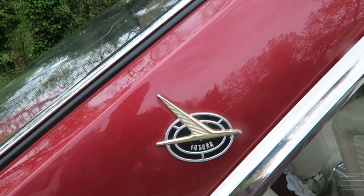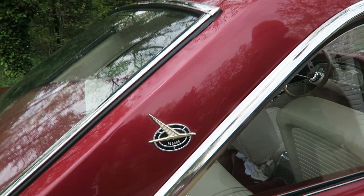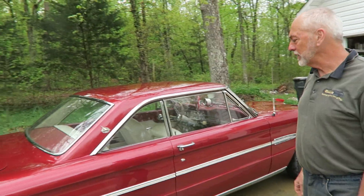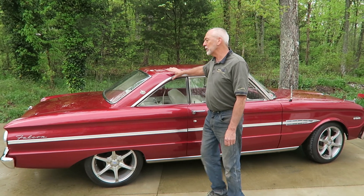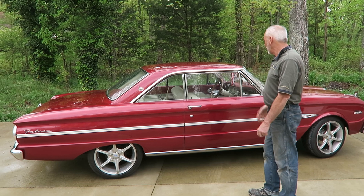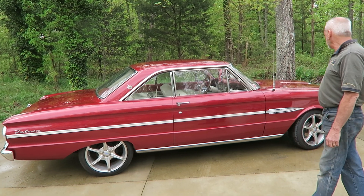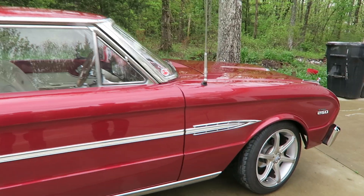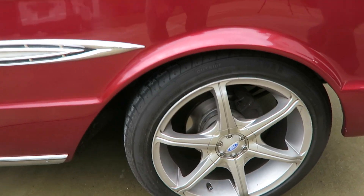The Futura was just a package you could get on the Falcon. It came with a sports roof, extra chrome, and an interior with chrome trim inside — that's basically what the Futura package was. You could get it with anything from a six-cylinder to a V8.